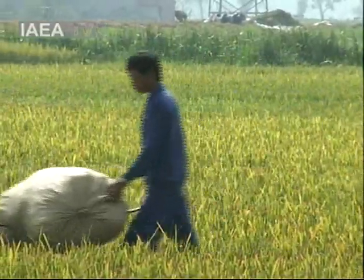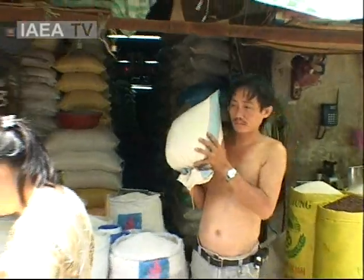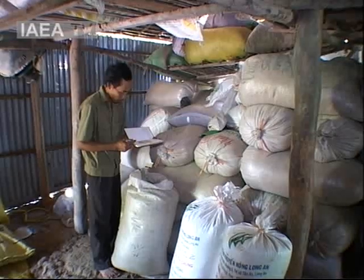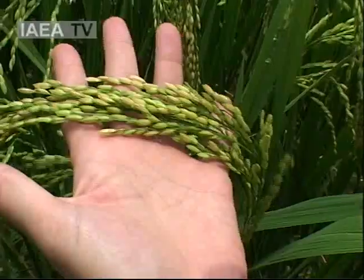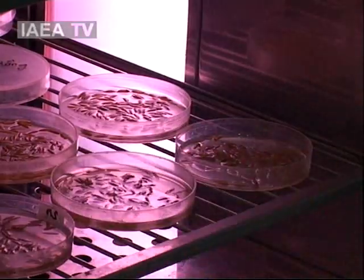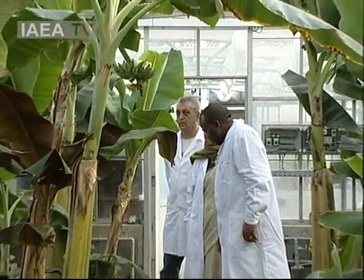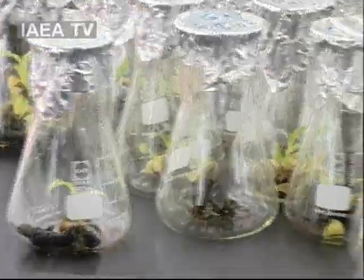Fast forward to today, and the Mekong Delta is Vietnam's prime rice-producing area. Rice is exported from here to countries around the world at considerable economic gain for its farmers. The reason for the turnaround? The introduction of high-yielding, salt-resistant rice varieties developed by plant breeders with the support of the International Atomic Energy Agency. At their laboratories just outside Vienna, agency scientists use nuclear technology to help countries like Vietnam achieve enhanced agricultural output.